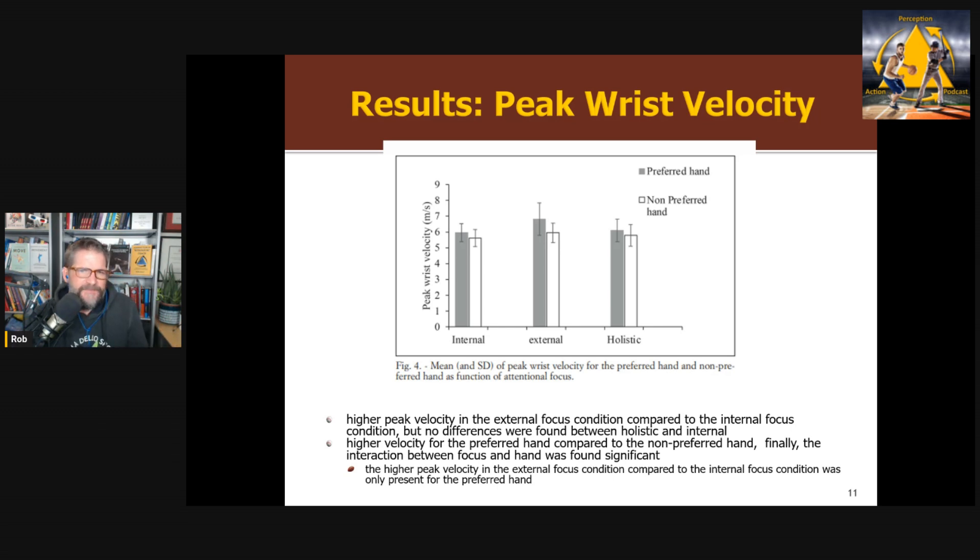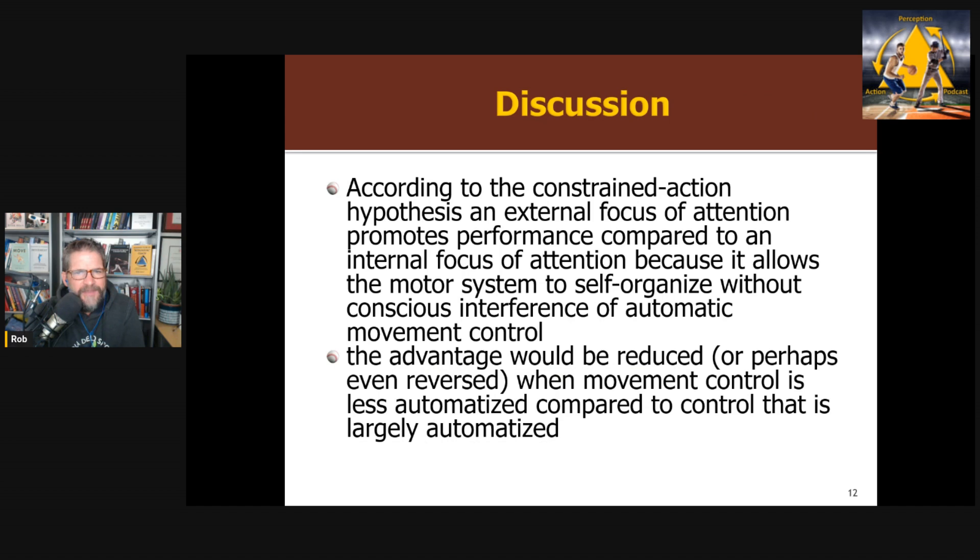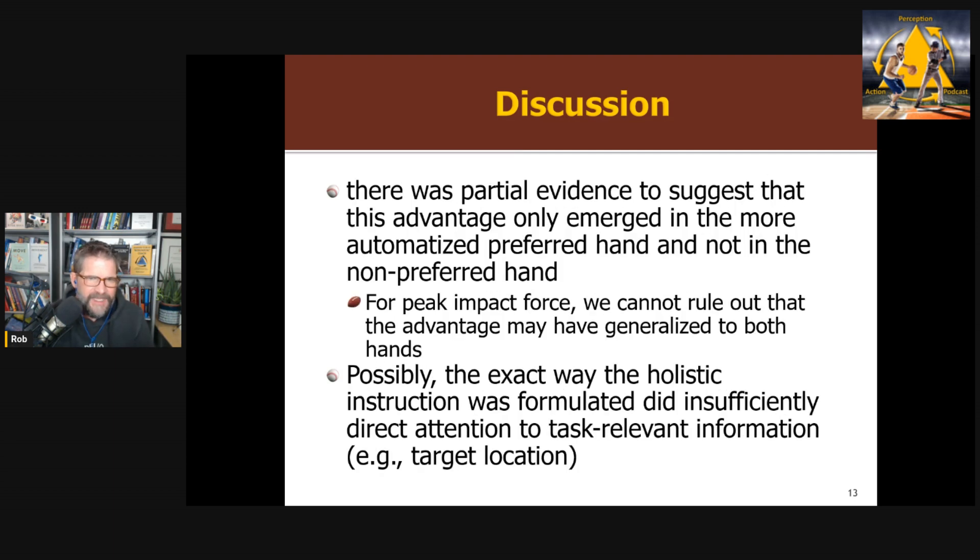So overall, partial support. According to the constrained action hypothesis, the advantage would be reduced or reversed when using a movement that is not yet automatized — either because of lower skill level or because it's the non-dominant hand. There is partial evidence suggesting the advantage only emerged for the more automated preferred hand and not the non-preferred hand. They got this for velocity but not for impact force. They suggest possibly the holistic cue as formulated did not sufficiently direct attention.